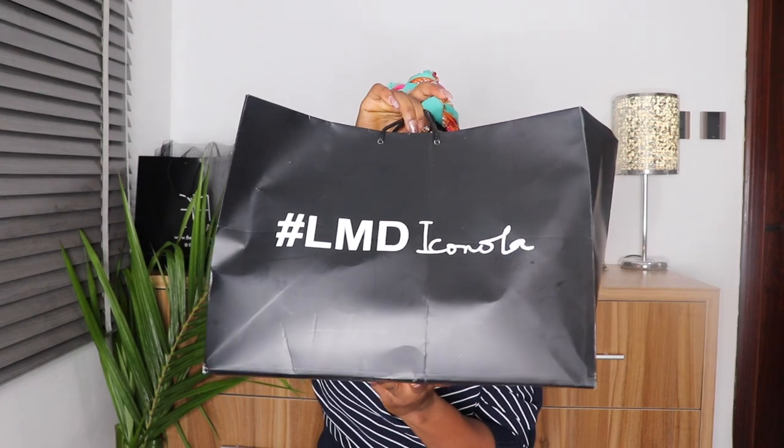Last but not the least, the store I went to is Iconola. You guys already know I love Iconola — I even did a video where I modeled a couple of their clothes. I absolutely love Iconola because I can't be bothered to give my Ankara to a tailor and get disappointed. So I just go to Iconola, pick up Ankara clothes, and they're really really affordable.